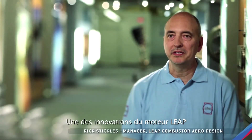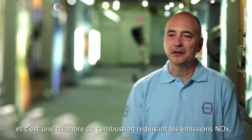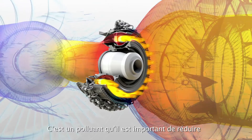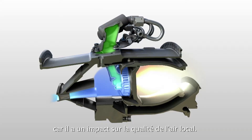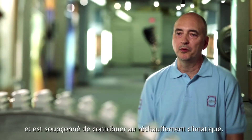One of the innovations in the LEAP engine is the TAPS combustor. TAPS stands for twin-annular premixing swirler, and it is a combustor that reduces NOx emissions. This is an important pollutant to reduce because it has an impact on local air quality — it produces smog around airports and it may also contribute to climate change.